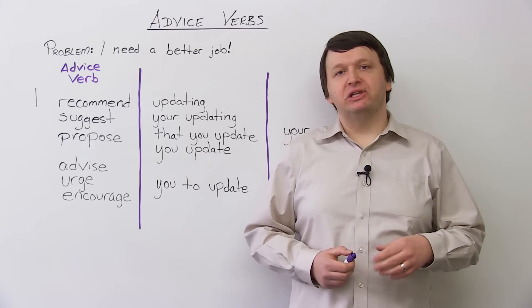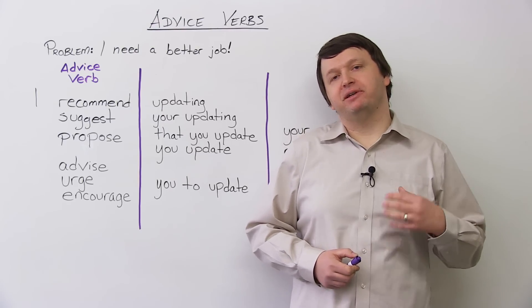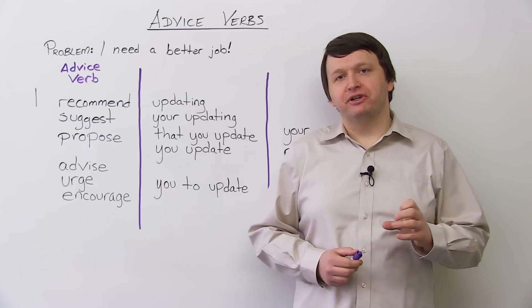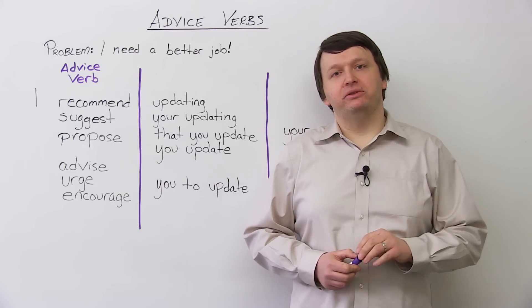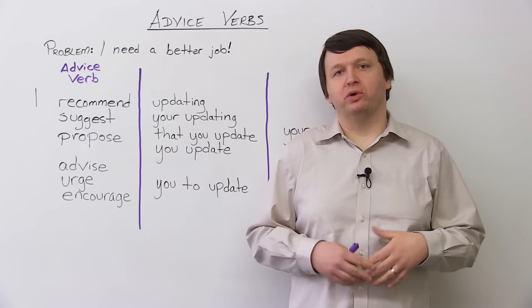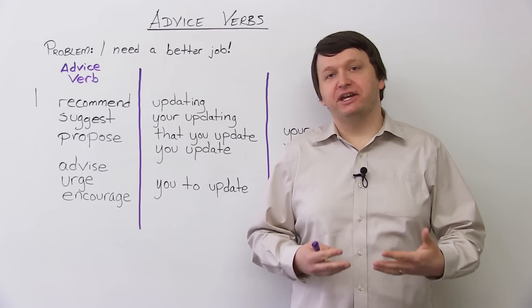In this lesson, we will be looking at how to give a bit more formal advice. Now, if you're familiar with the verb 'should', you know that we use 'should' for advice — like 'you shouldn't drink and drive', for example, or 'you should exercise regularly'.